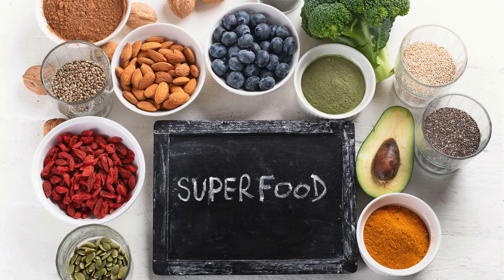As you embark on the journey of crafting your tropical delight, don't hesitate to explore these superfood treasures, turning each sip into a health-infused adventure.